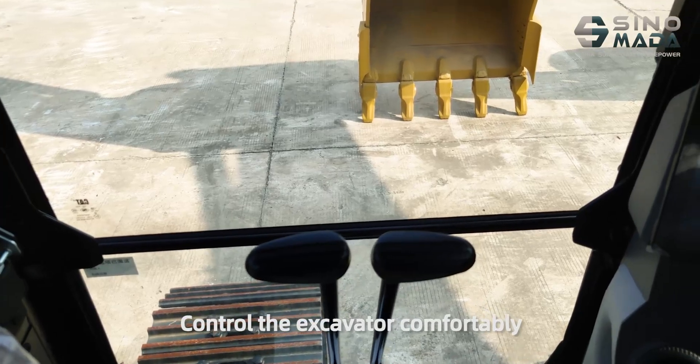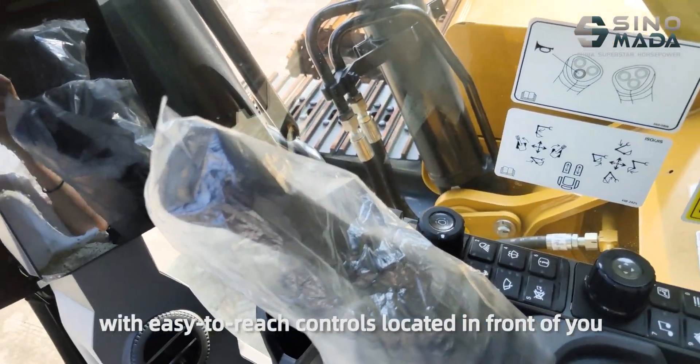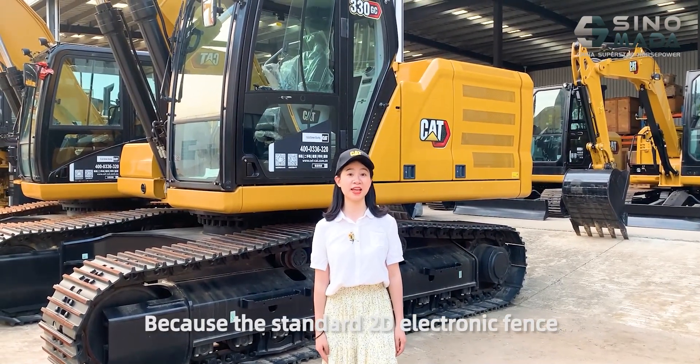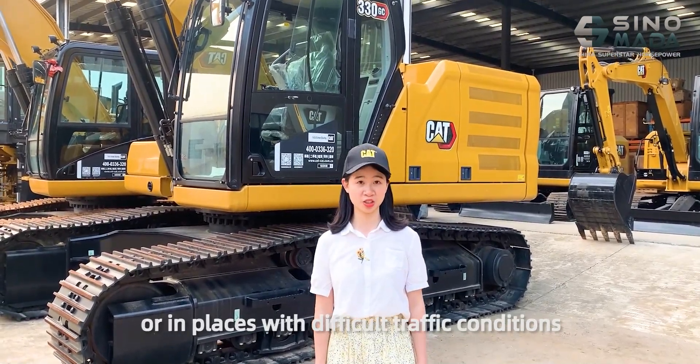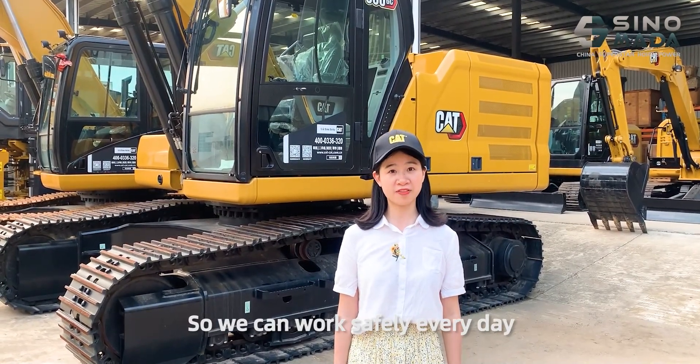Control the excavator comfortably with easy-to-reach controls located in front of you. With the standard 2D electronic fence, it can work safely under buildings or in places with different traffic conditions, so we can work safely every day.